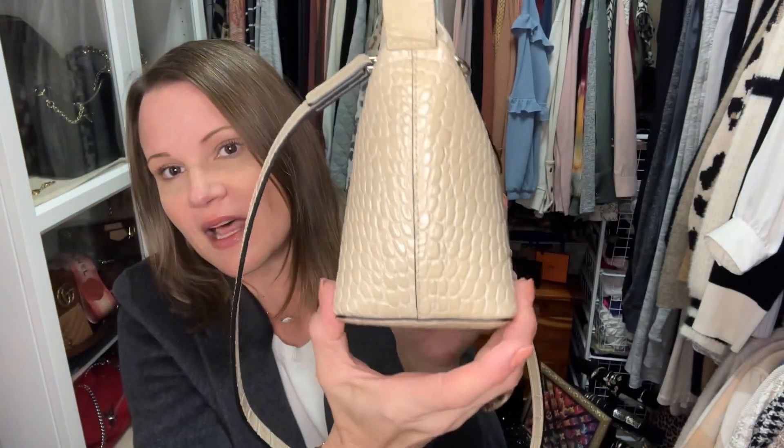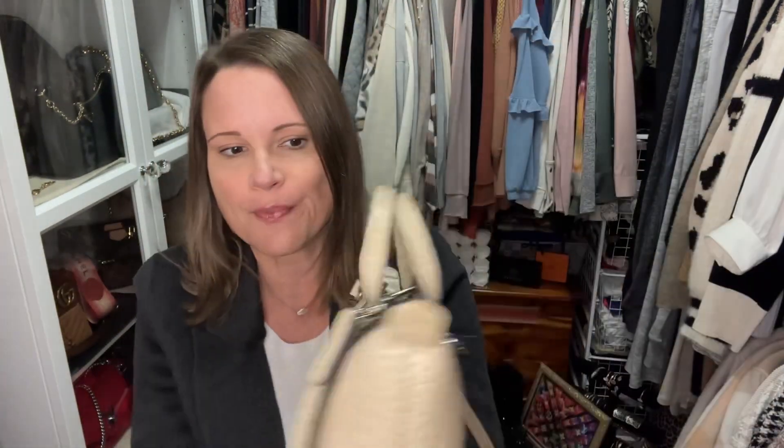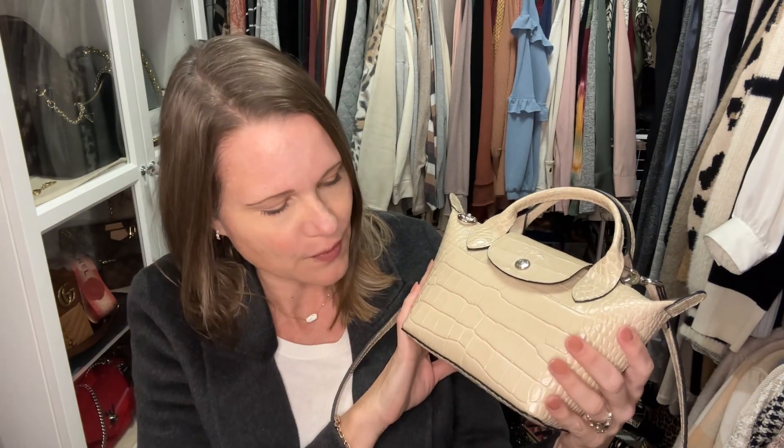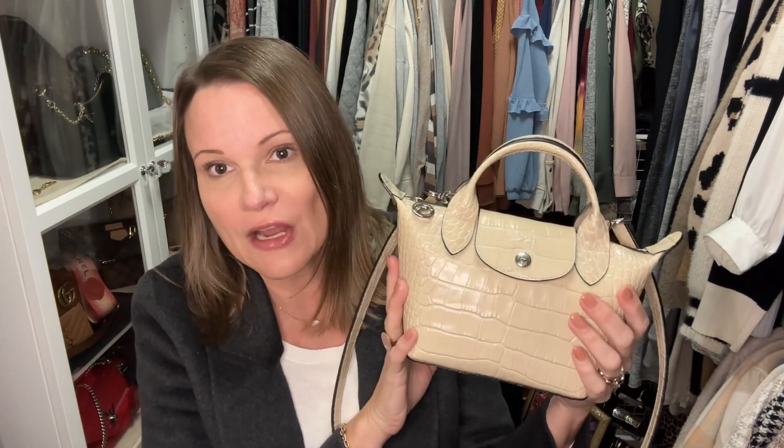My next extra small bag is in croc — I think it was called chalk, though the listing said cream in the description too. This croc-embossed bag has lots of structure and doesn't need an insert except for organizational purposes. It has a matching crossbody strap that is not adjustable. I've pared my collection down to just this one. It's wonderfully neutral, very durable — if you get something on it you can just wipe it right off. It coordinates nicely with my taupe Le Pliage tote, so I let the nylon extra small go in favor of these two.